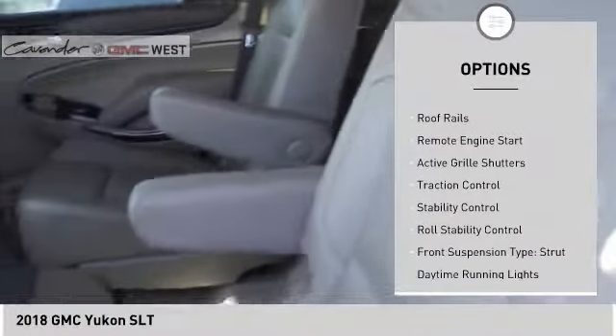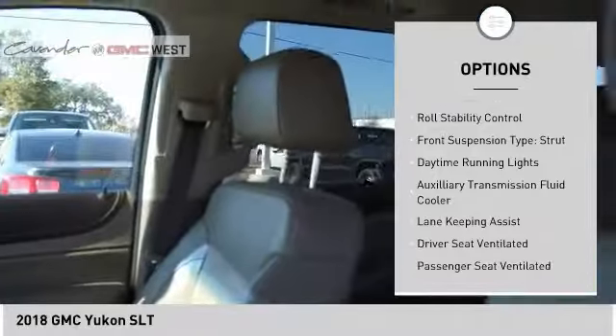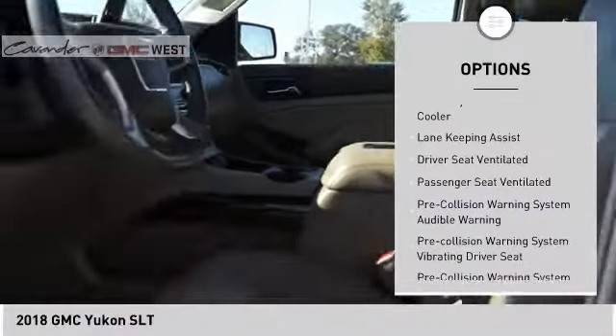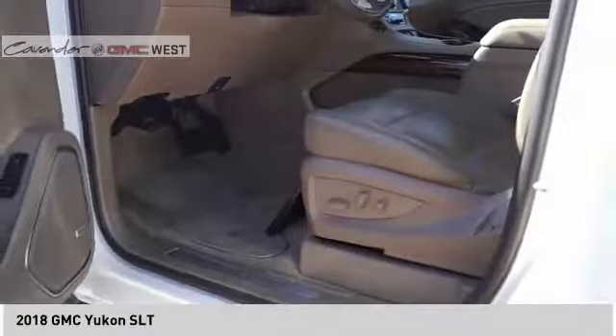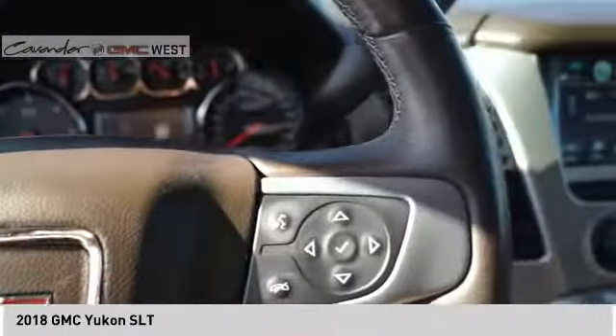Power windows with safety reverse, roof rails, remote engine start, active grill shutters, traction control, stability control, roll stability control, front suspension type strut, daytime running lights, and auxiliary transmission fluid cooler.